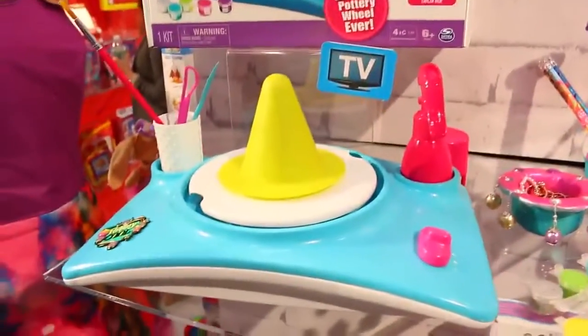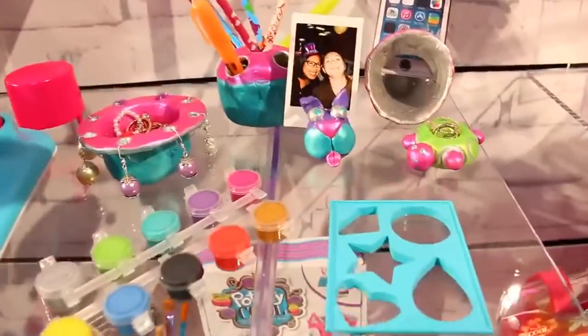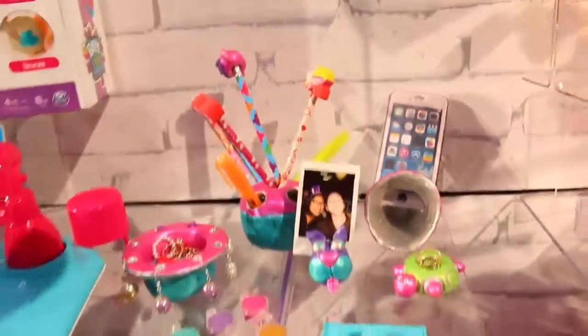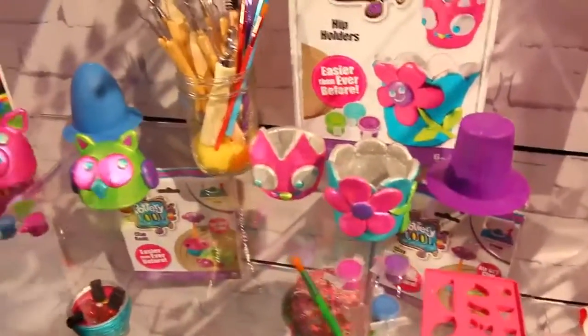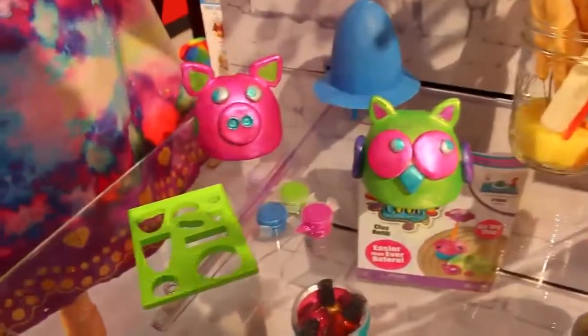This is Pottery Cool, so it's basically a pottery wheel and paint so you can make your own cute little accessories like this pen holder, cups, and funky designs like the pig and this owl.